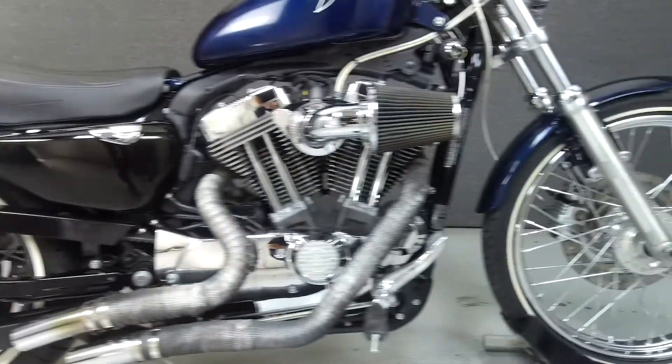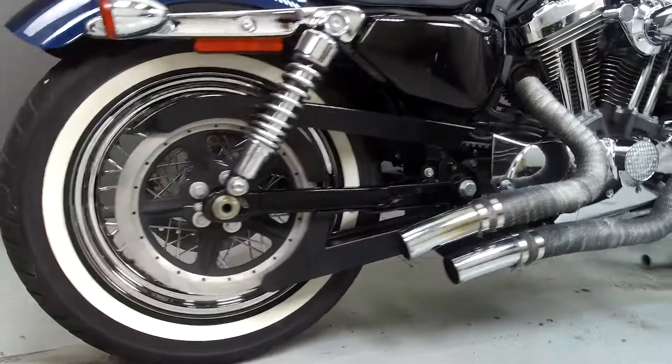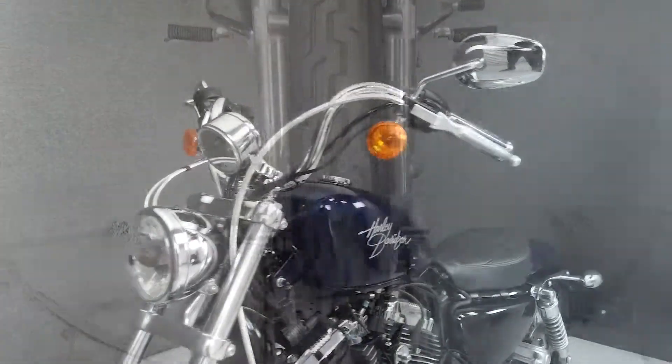Powered by an 1199cc engine with a 5-speed transmission, the Sportster puts out 79 ft-lbs of torque at 3,500 RPM. It has a seat height of 26.6 inches and a wet weight of 555 pounds.